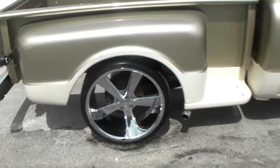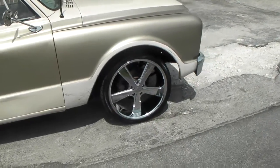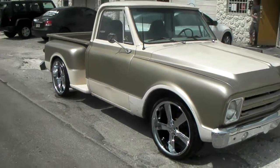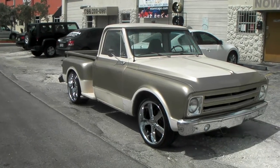Humongous lip, nice lip in the front also. Again you can find these online at DubbsAndTires.com, call us at 877-544-8473. This is your boy KB from DubbsAndTires TV signing off.